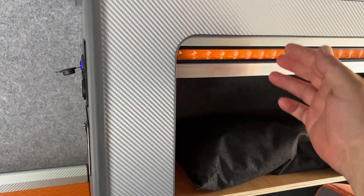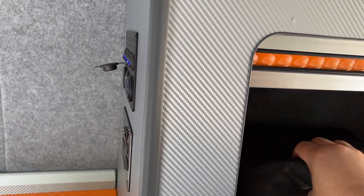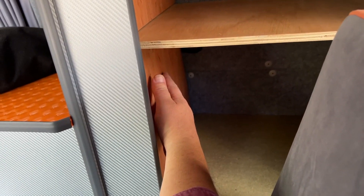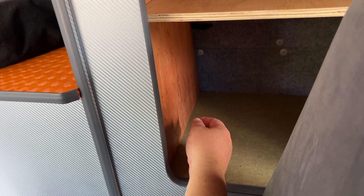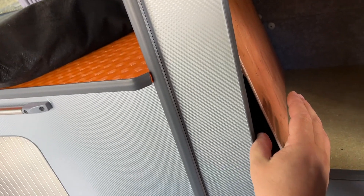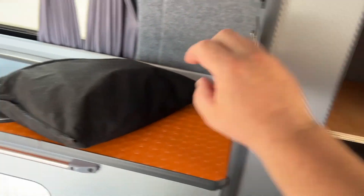Inside the wardrobe we have two shelves. Inside the bottom shelf we have a hidden compartment to store your laptop, for example. You press the corner there, take this out, and it's enough space to store your laptop. Just close it and it's safe and hidden.